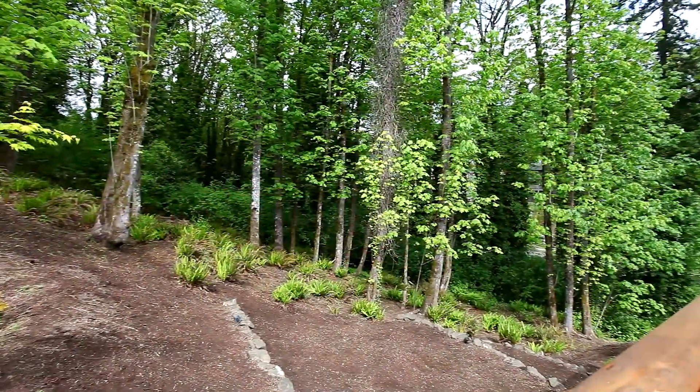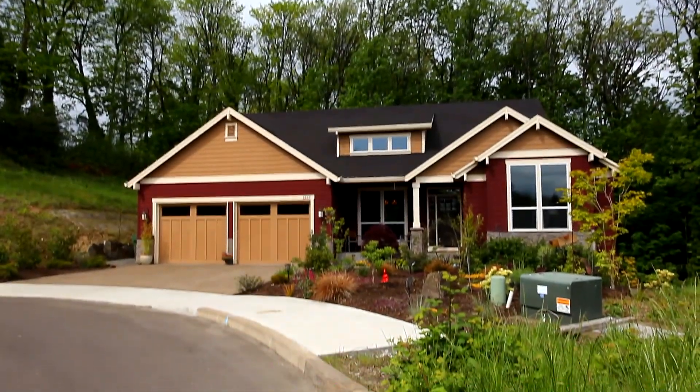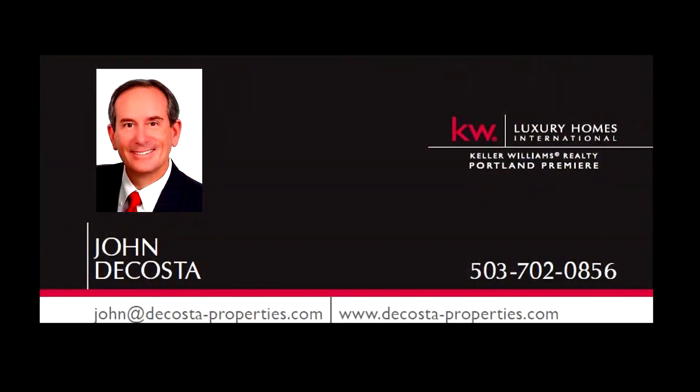A beautiful home in a private, serene setting — you'll find it all here, waiting for you to call home. This is just a preview; there's so much more for you to see. For your own personal tour, please contact John DaCosta at 503-702-0856 or email john at dacostaproperties.com. Thank you.